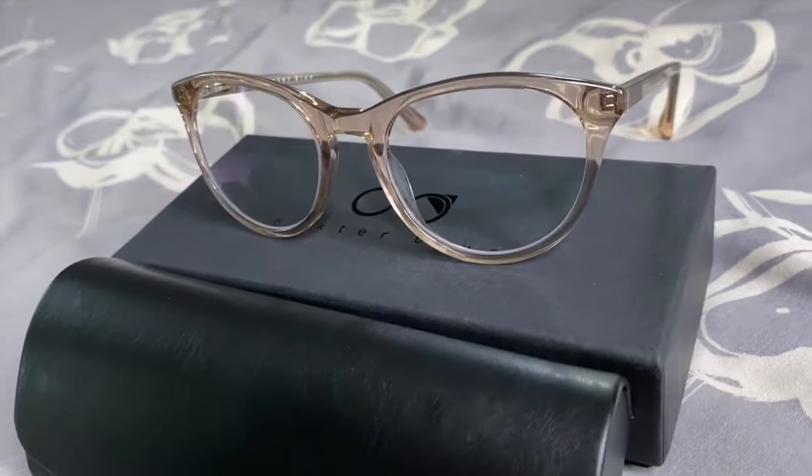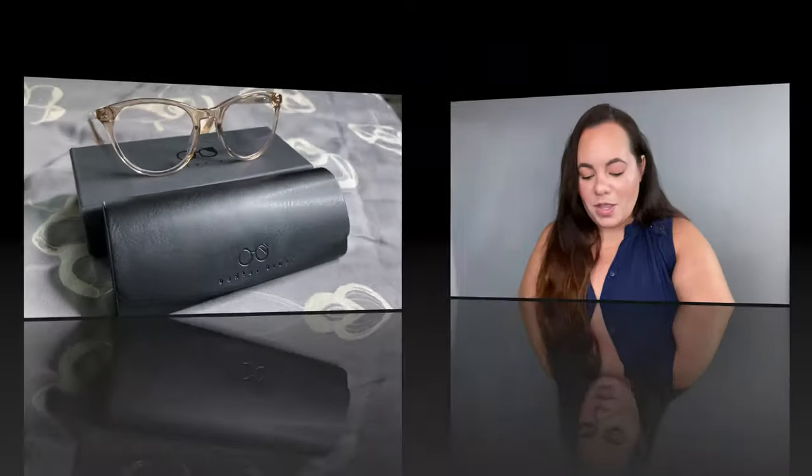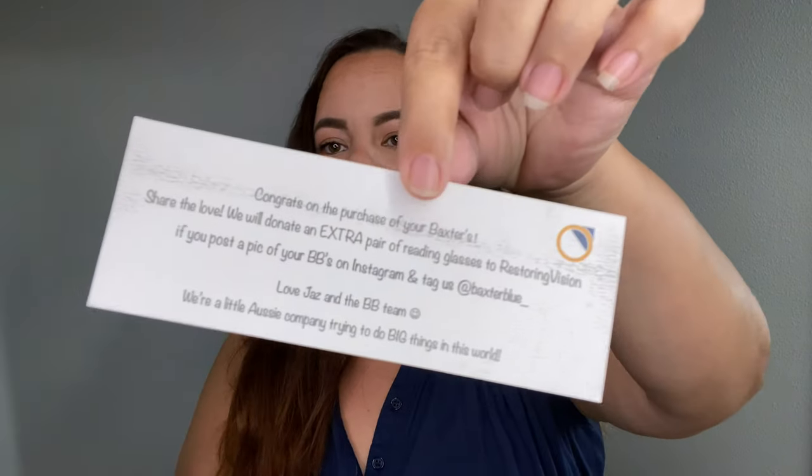Their Blue Plus lenses have premium anti-reflective coating to reduce glare and provide better contrast when viewing digital screens. I'll leave my coupon code in the description box below. Every time a pair of Baxters is purchased, they donate a pair of reading glasses to someone in need through their Pair to Pair Pledge with Restoring Vision. I encourage you to go to Instagram and follow Restoring Vision to learn about their cause.